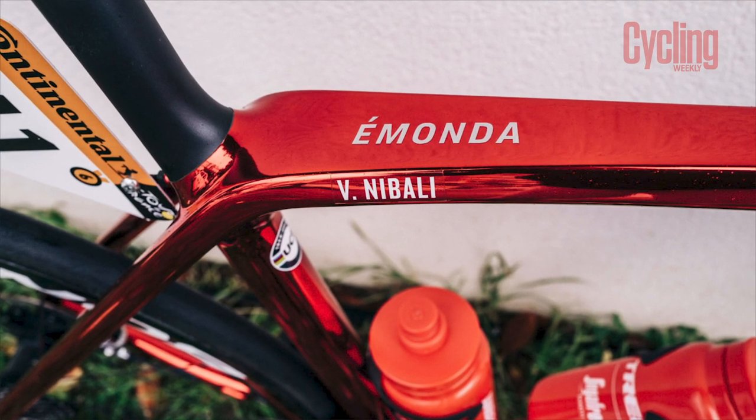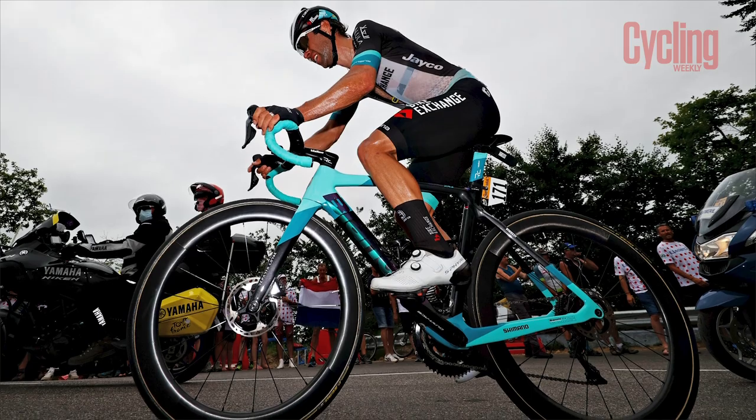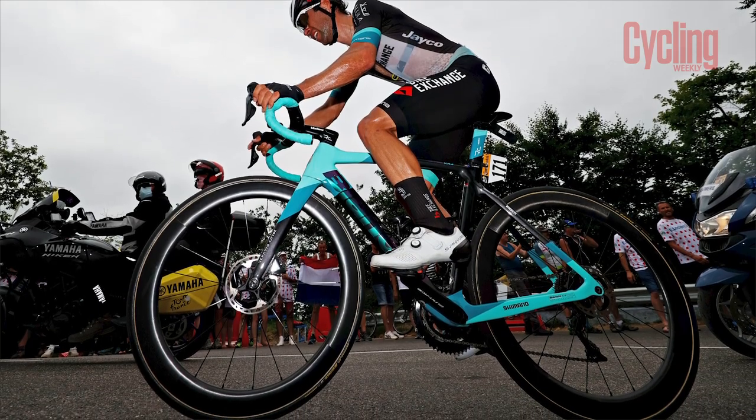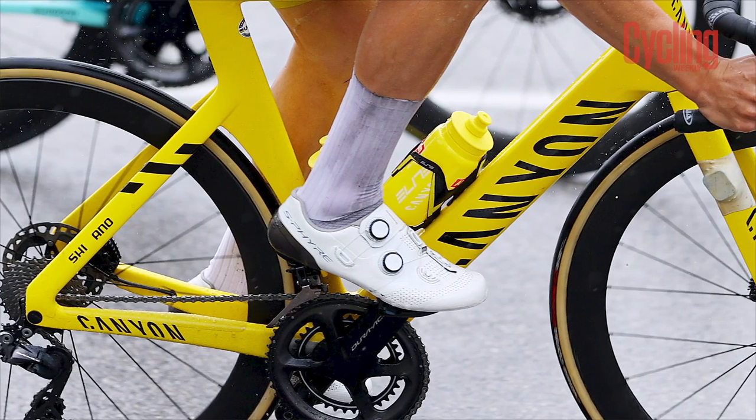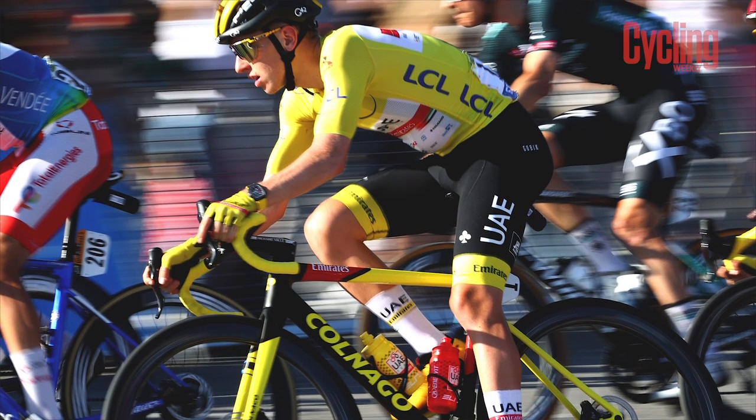So now that the show is over, those are some of the best custom paint jobs that we spotted at the Tour de France. Do you have a particular favourite? Then do let us know in the comments section below. Don't forget to give us a thumbs up and to subscribe to the Cycling Weekly YouTube channel.